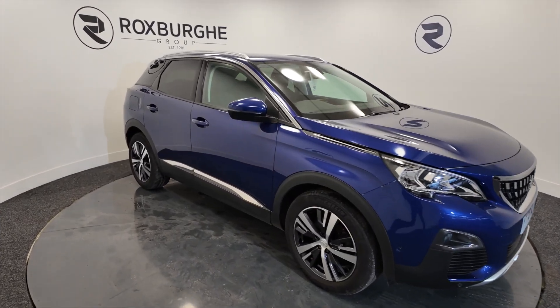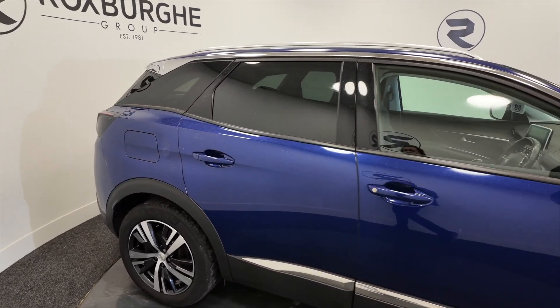As you can see it's got really nice diamond alloy wheels, five-door with that silver trim.